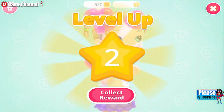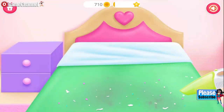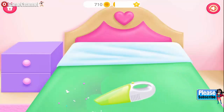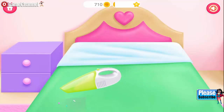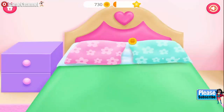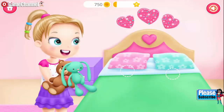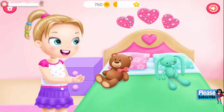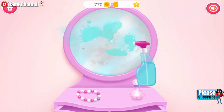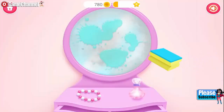Collect your flying... Can you vacuum the bed? Drag the pillow to the right place! Excellent! Put toys where they belong! Let's clean the mirror! You are so good at this!